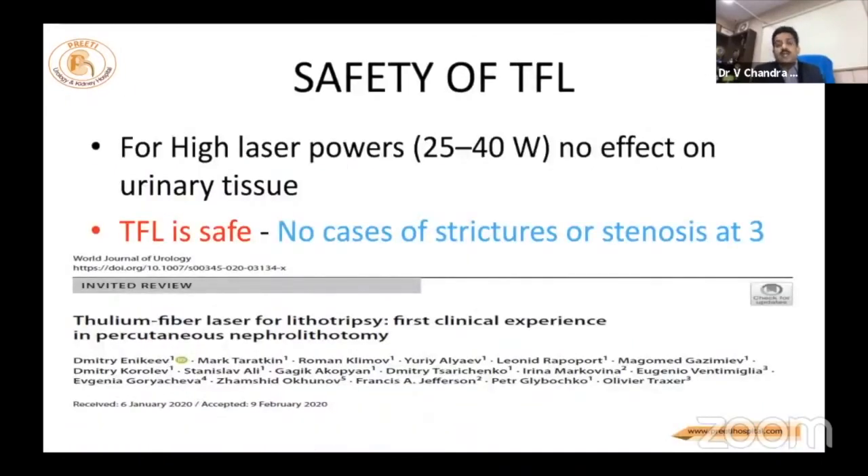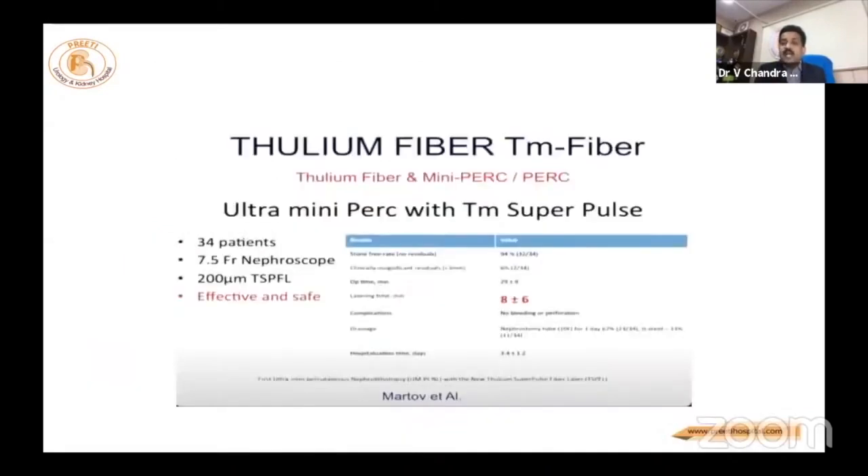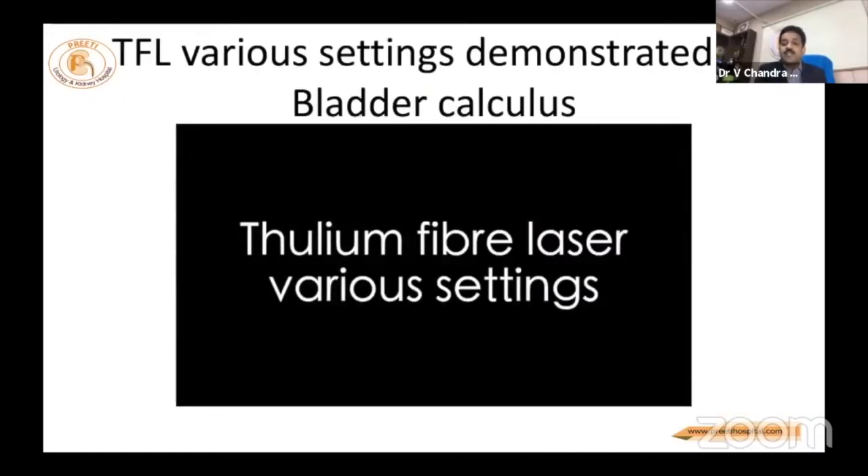Safety: the majority of current articles say it is very safe. Even in PCNL, an 85% success rate and average time of 23 minutes has been reported. Martov et al. showed results in mini-perc and ultra mini-perc. Papers from Oliver Traxer in the last few months show thulium being used for small stones — because the outflow is less, they report it is safe, finishing cases in eight minutes.